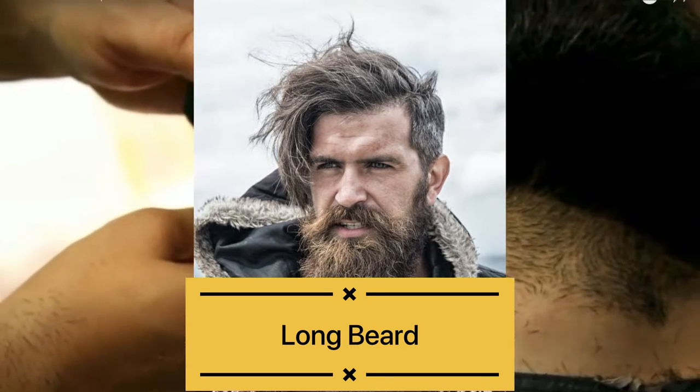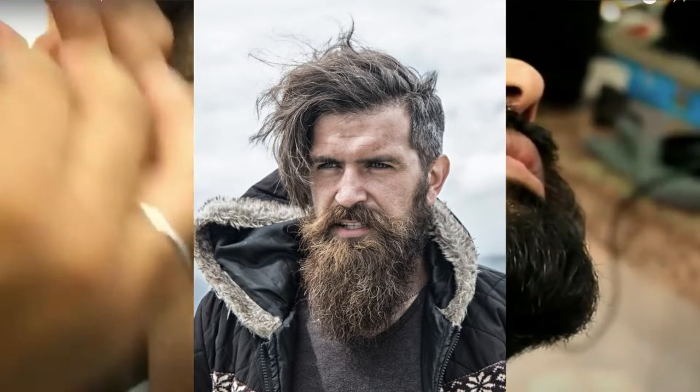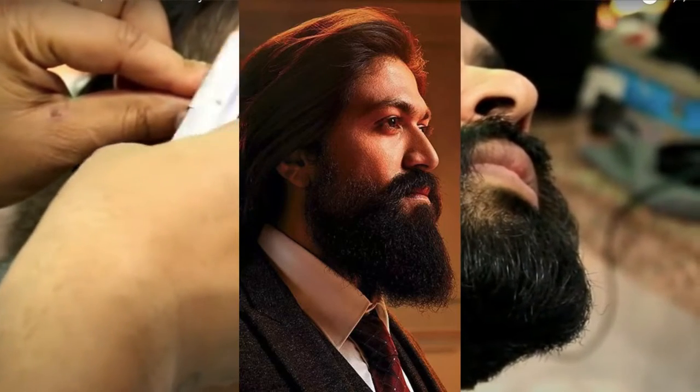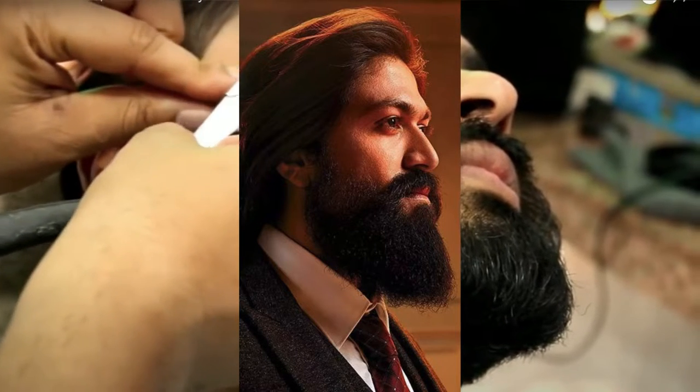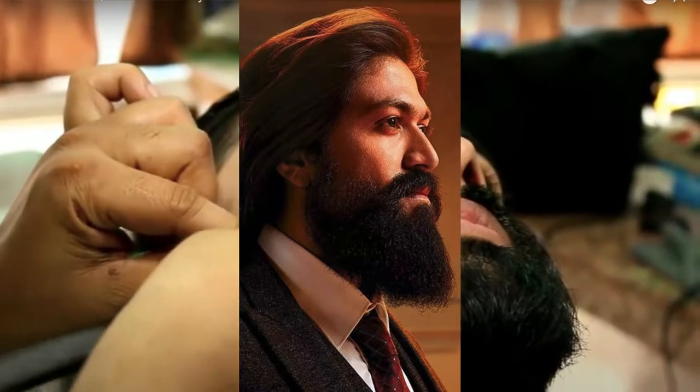The fifth beard style is the long beard. When the movie KGF was released in India, many people liked to keep this beard. You can carry this long or Viking style beard, but it is very high maintenance and you have to take good care of it.